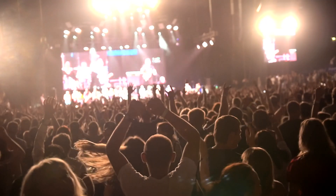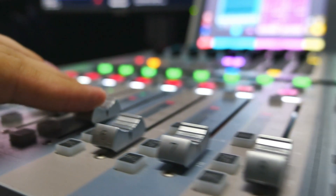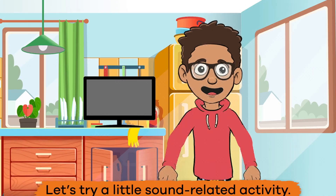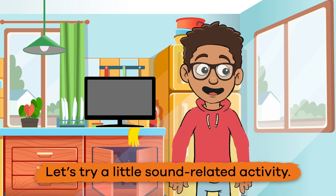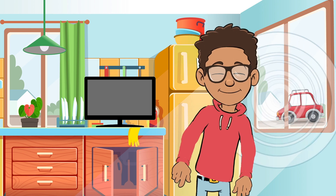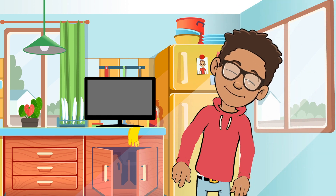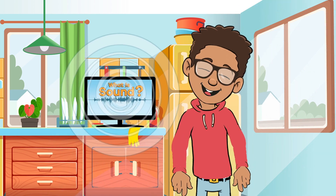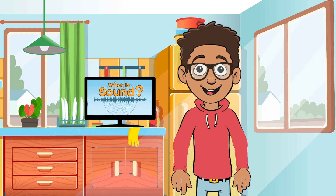Today, we are going to talk all about sound, what it is, and how it works. Let's try a little sound-related activity. Take a moment and close your eyes. Focus on what you hear. Maybe you hear a car driving down the street, or a cabinet closing in the kitchen. Maybe you can just hear this video. Either way, there are sounds all around you, and we are going to talk about how sound is made.